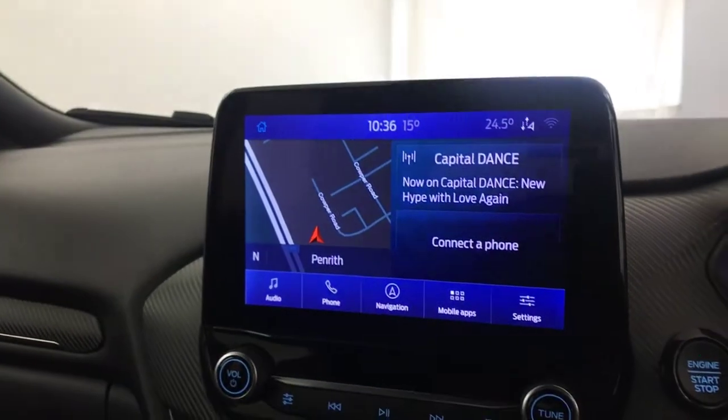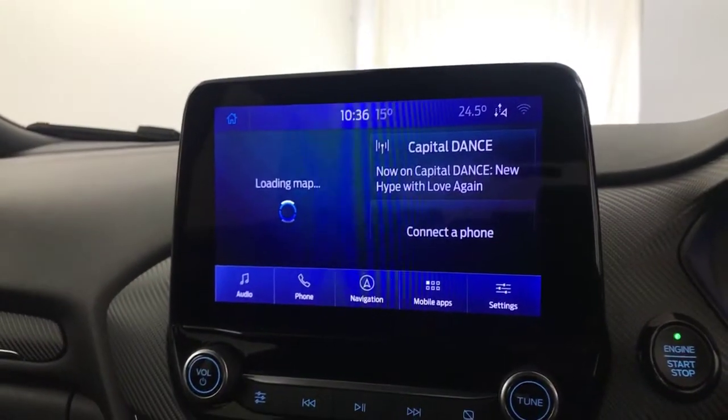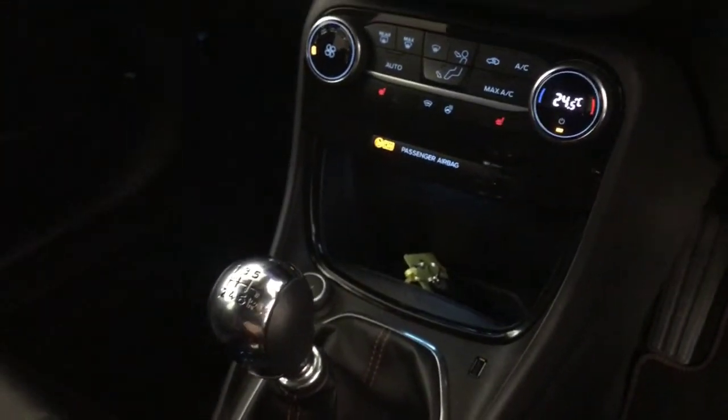Nice big touchscreen up here — you've got DAB digital radio and satellite navigation, plus loads of other settings and features. You've got USB input. Six-speed manual gearbox. You've got a full Bang & Olufsen sound system and the sound quality is absolutely amazing.